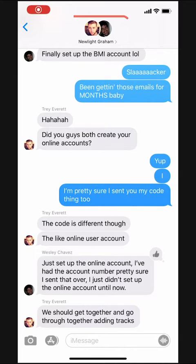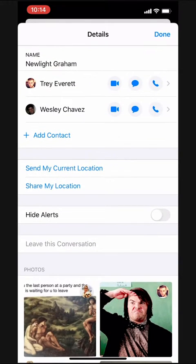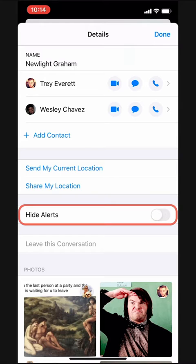To do this I'll tap on the names and pictures up at the top of the conversation. Then I'll tap on the info button. Here we see the conversation details and right down here there's an option to hide alerts.